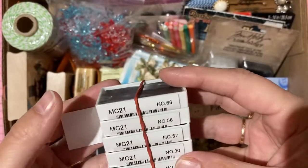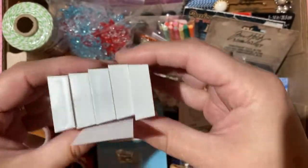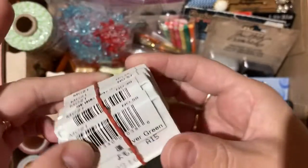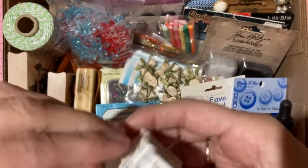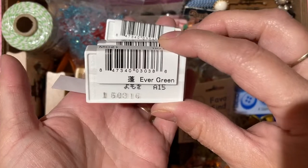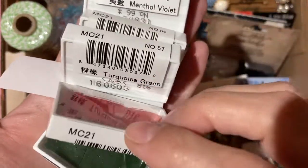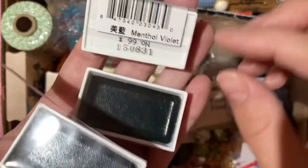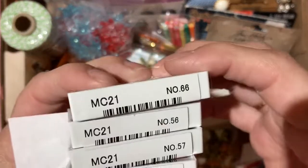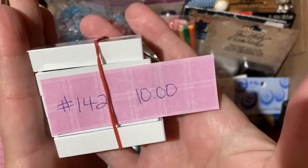Five packages of unused, unopened watercolor palettes from a well-regarded brand — colors include evergreen, cadmium red, turquoise, marine green, and menthol violet. One pack has a cracked case but it doesn't affect performance. Ten dollars for all five, claim number 142.